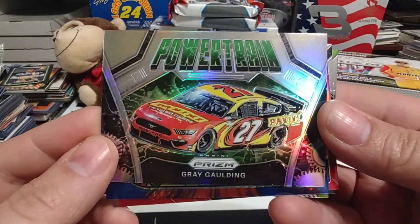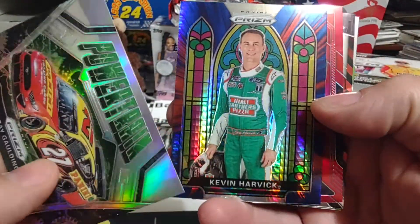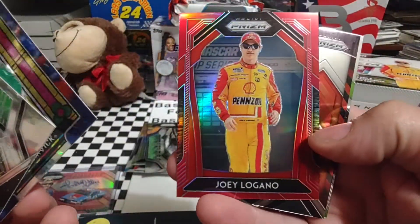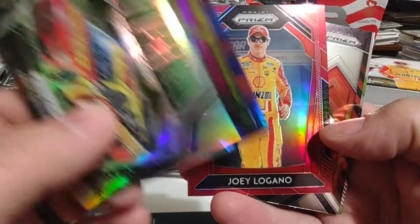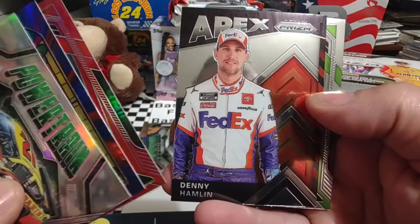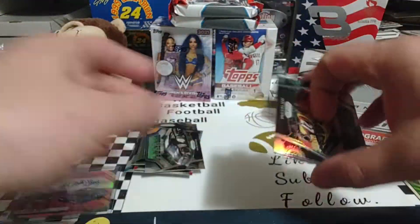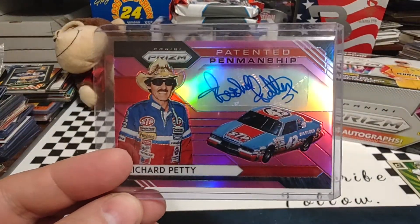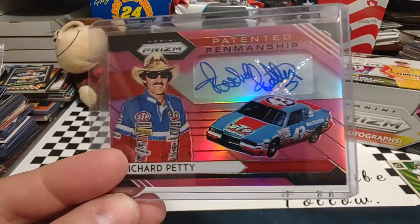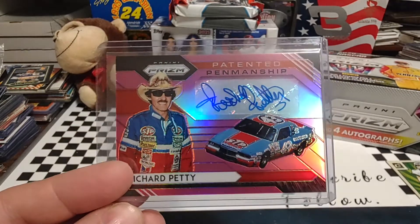We'll do a quick recap of the other inserts and parallels: Greg Gaulding silver Powertrain, the nice Kevin Harvick stained glass, really nice looking Joey Logano that goes good with that red and yellow Pennzoil. Denny Hamlin Apex, and the Rowdy name variation. Probably nothing else big in this box unless we get something super crazy like a press plate one-of-one or something. This one's going to take the cake for this box.